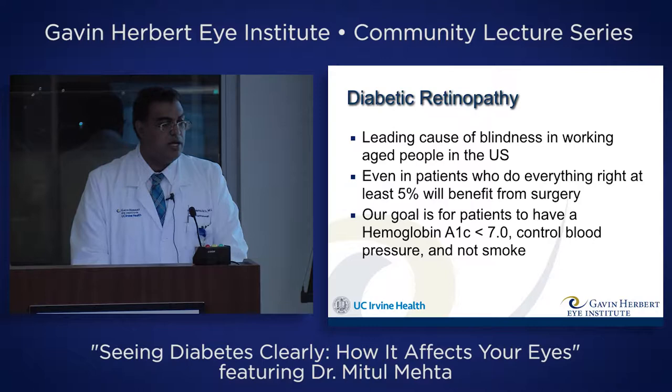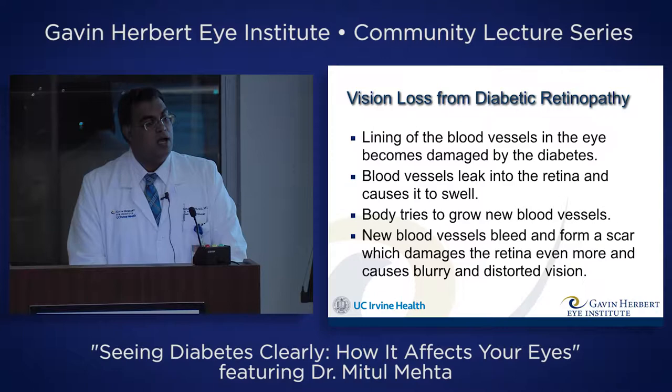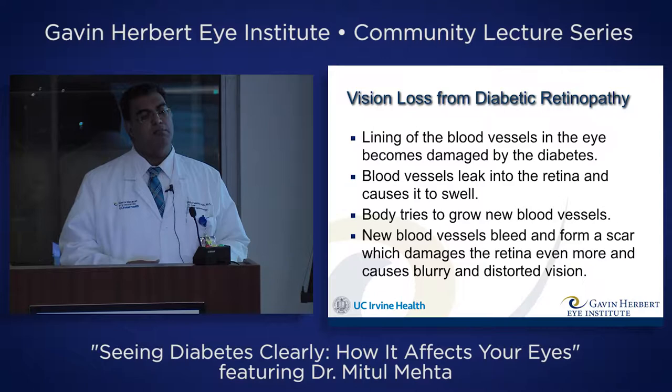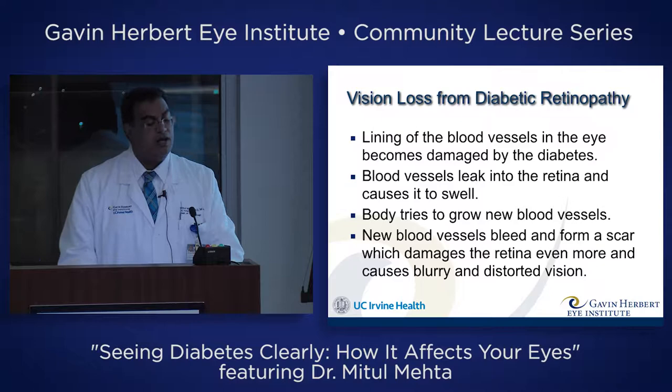What happens is that the lining of the blood vessels in the eye becomes damaged by diabetes. There are cells called pericytes that line the blood vessels, and they die in diabetes — especially with uncontrolled blood sugar. When these pericytes die, the vessel walls become very weak, they leak into the retina, and cause it to swell. The body tries to fix this by growing new blood vessels, but like all new things, they don't work very well. They leak, they bleed, they scar, and they can even pull on the retina and rip holes in it.